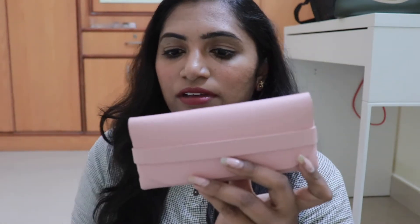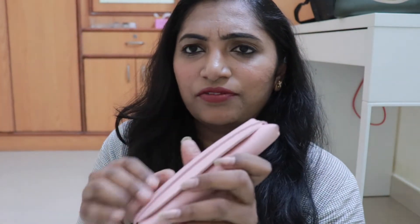So the first thing I have is my specs case. I got this from Amazon. I really like this — it's a very simple one and they have it in many different colors. I will link everything I can in the description box. I also have my glasses, which I use regularly for work.